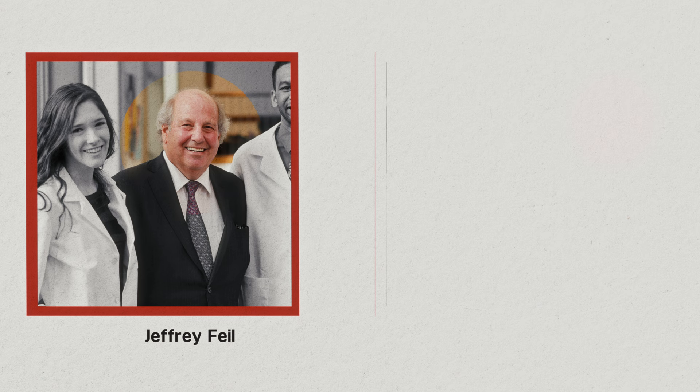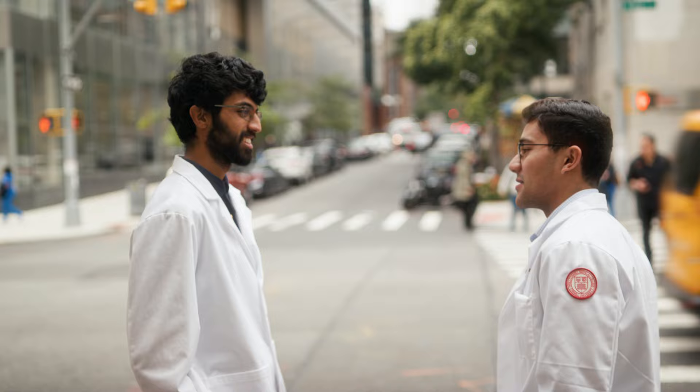The only way a project as ambitious as this is possible is through the generosity of philanthropists and our donor community. We could not be doing the student residence without the leadership of our co-chairs, Jeffrey Feil and Sandy Weil. What they have done to make this happen is nothing short of extraordinary, and it will make a difference today and well into the future.